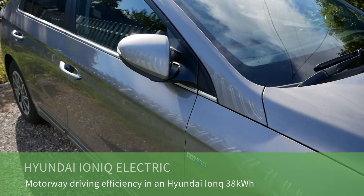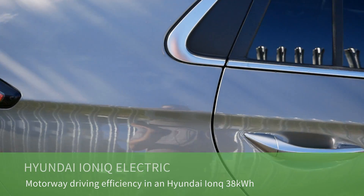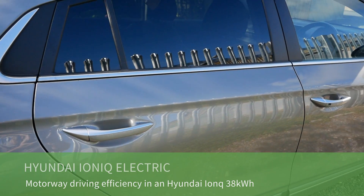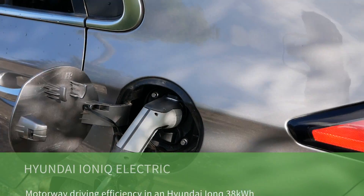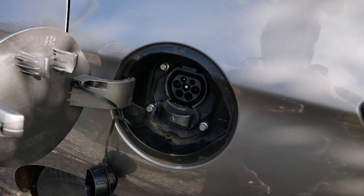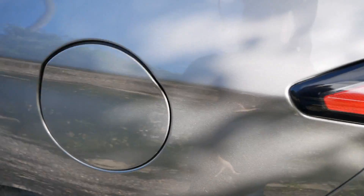This is a 2020 Hyundai Ioniq Electric with the 38 kilowatt hour battery and I've got to do a trip today, so I'm going to do a video about the efficiency of these cars. Let's unplug it — it was on charge overnight on cheap rate electricity so it should be fully charged.